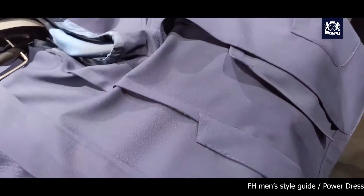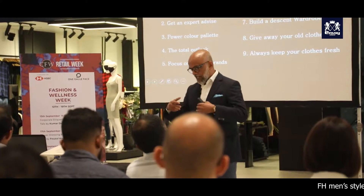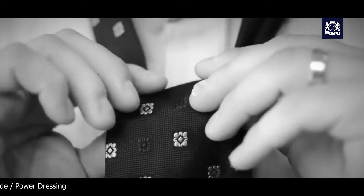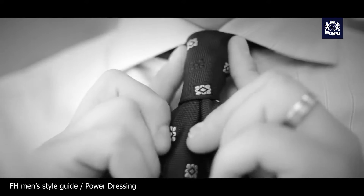Many of my customers come sometimes carrying a suit to alter. I ask them how much they spent on it — 2,000 plus dollars — and it's ill-fitting. I see people buy luxury clothing and it's not been properly used. That is very important.